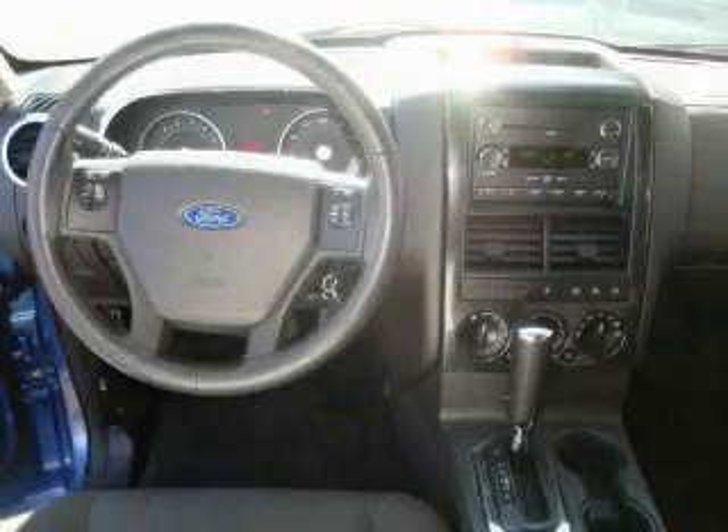It features a 4.0-liter six-cylinder engine, an automatic transmission, and four-wheel drive.